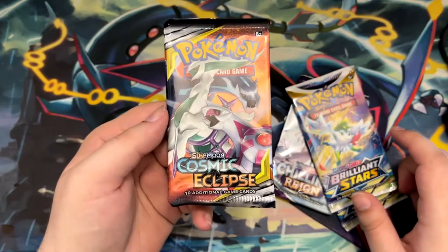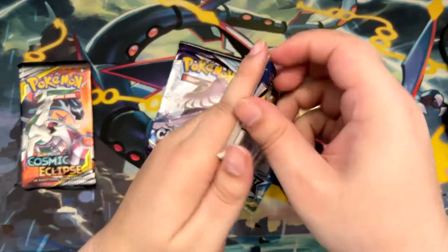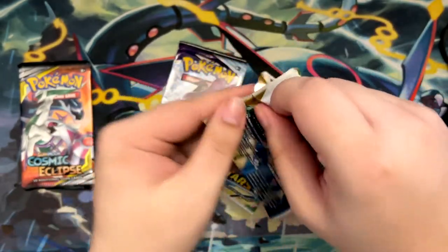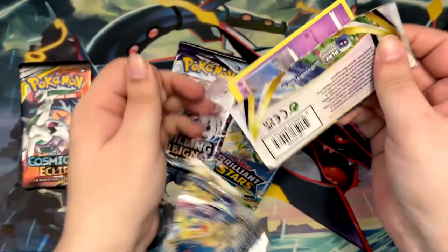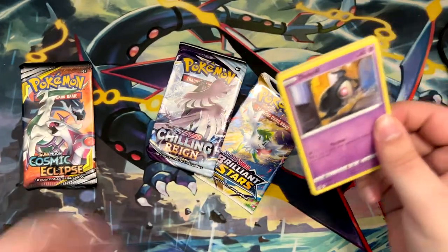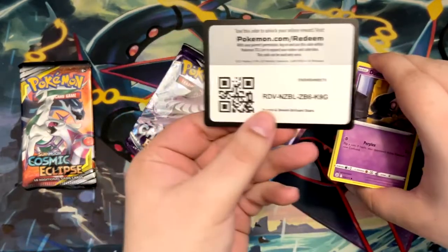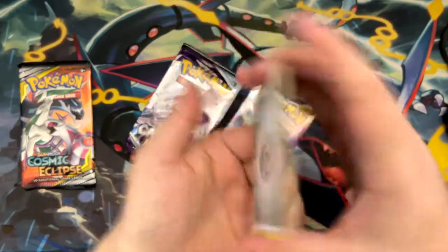We gotta keep the Cosmic Eclipse pack for last, right? We gotta keep that for last. So let's open the Brilliant Stars pack, or one of them, first. I don't even remember what I pulled from this — I think I pulled the Secret Rare Articuno. There's the code card for that, and since we don't have that many, let's just do the card trick.